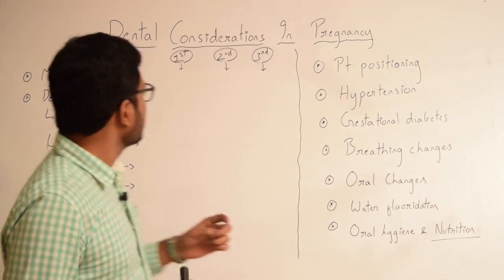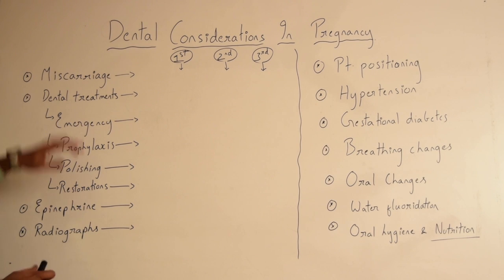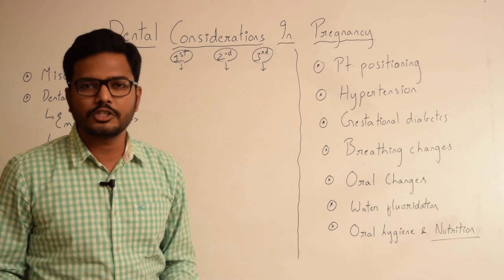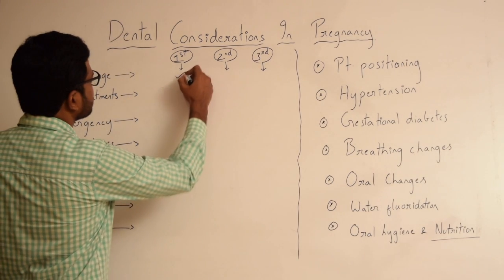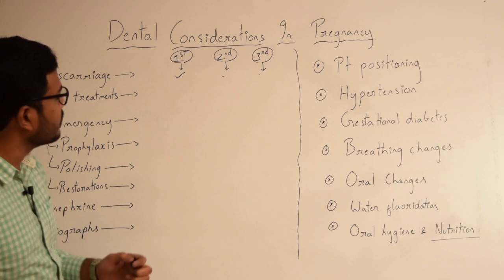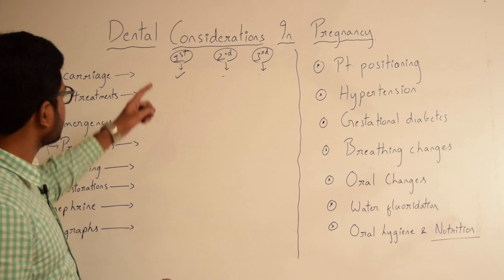Starting with dental considerations — before that, it's important to understand that the risk for miscarriage is greater in the first trimester compared to other trimesters. This should be kept in mind. Additionally, most fetal development occurs in the first trimester.